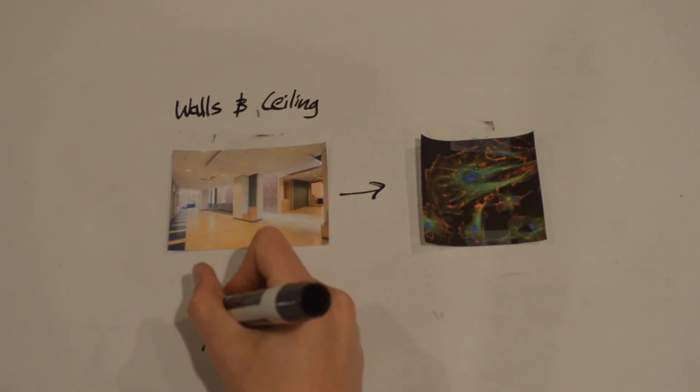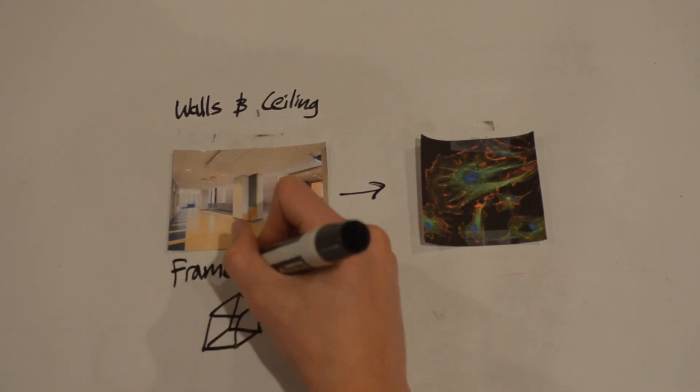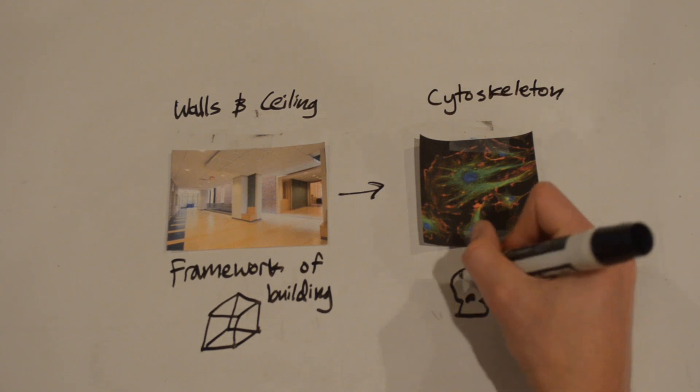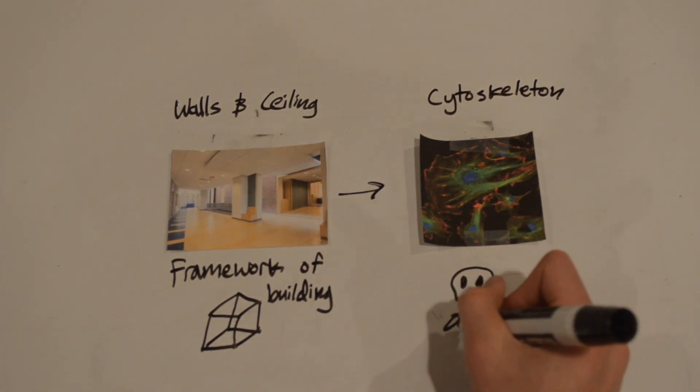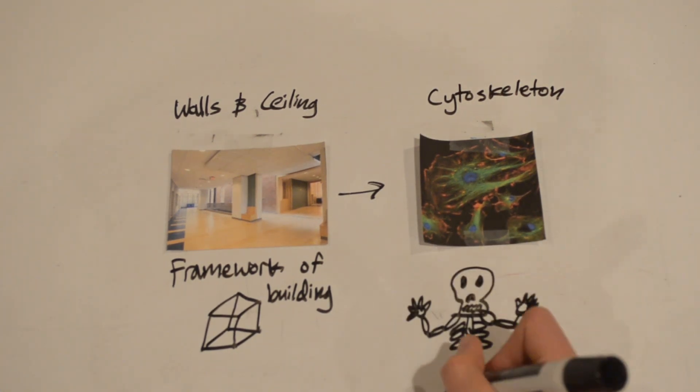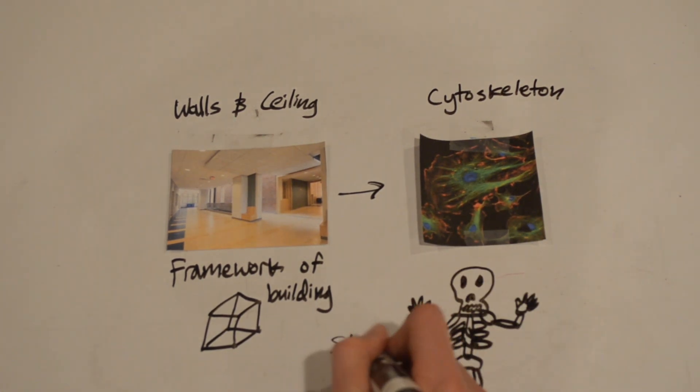The last location we are visiting are the walls and ceilings of Cell School, which serve as the cytoskeleton. The walls and ceilings are like the cytoskeleton because they are the framework of the structure and give it its shape. The walls and ceilings support the building, and the cytoskeleton, like the name suggests, is a protein-like skeleton for the cell.